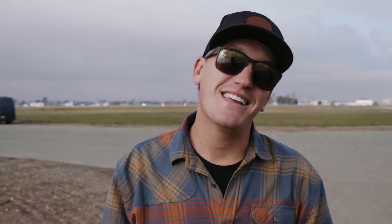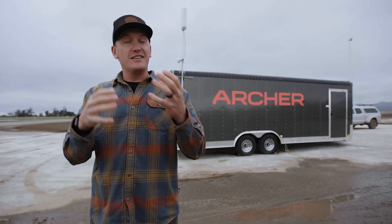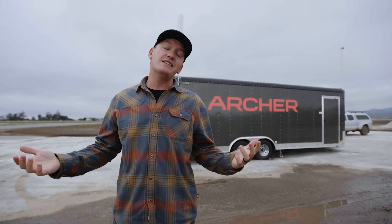The first flight of the Maker aircraft went off flawlessly. While some might say it was just a hover, the amount that went into this and the number of things that could have gone catastrophically wrong — but didn't — makes it monumental. It's an exciting milestone, and there's a lot more to come. Like the video if you enjoyed this behind-the-scenes look at Archer's first test flight, subscribe if you haven't, and come be a wingman.